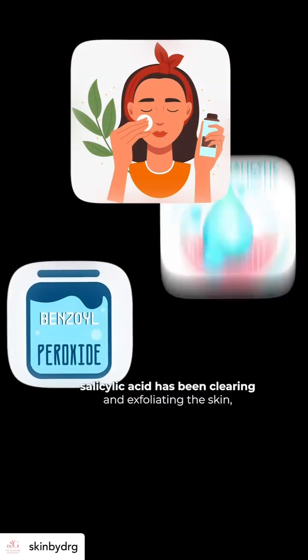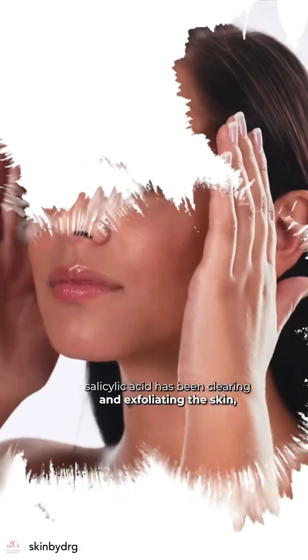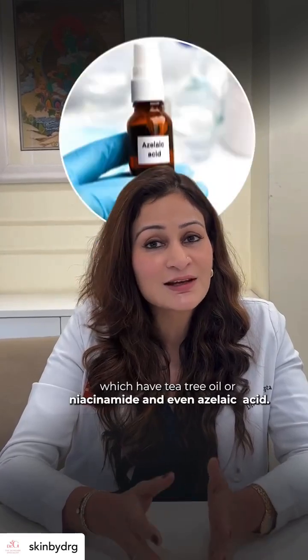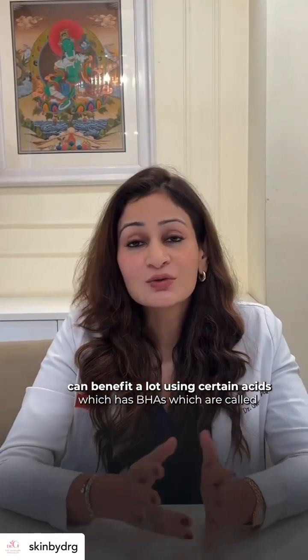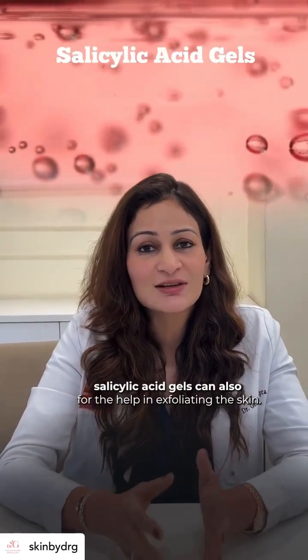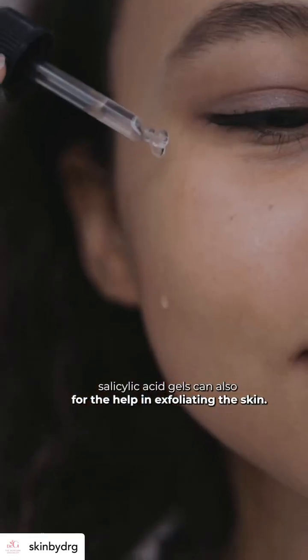Generally, using products with actives like benzoyl peroxide and salicylic acid help in clearing and exfoliating the skin, followed by serums with tea tree oil, niacinamide, or azelaic acid. Certain BHA-based salicylic acid gels can also further help in exfoliating the skin.